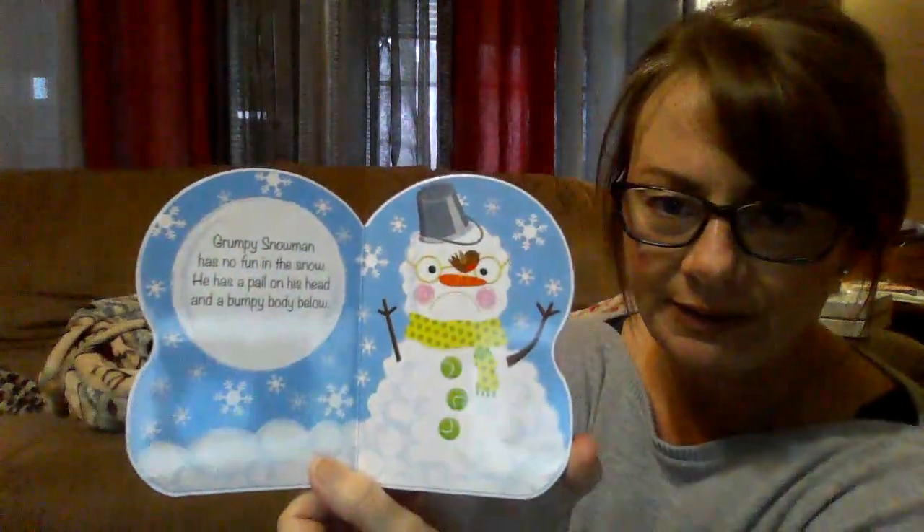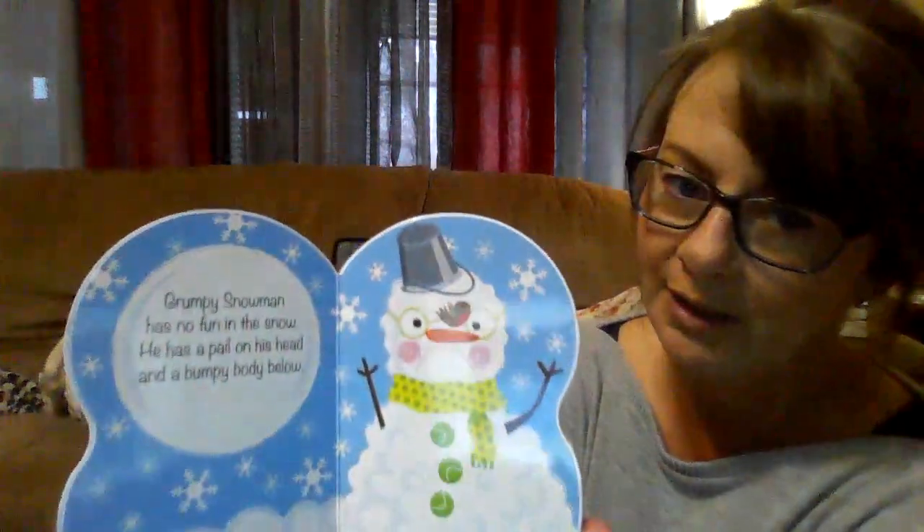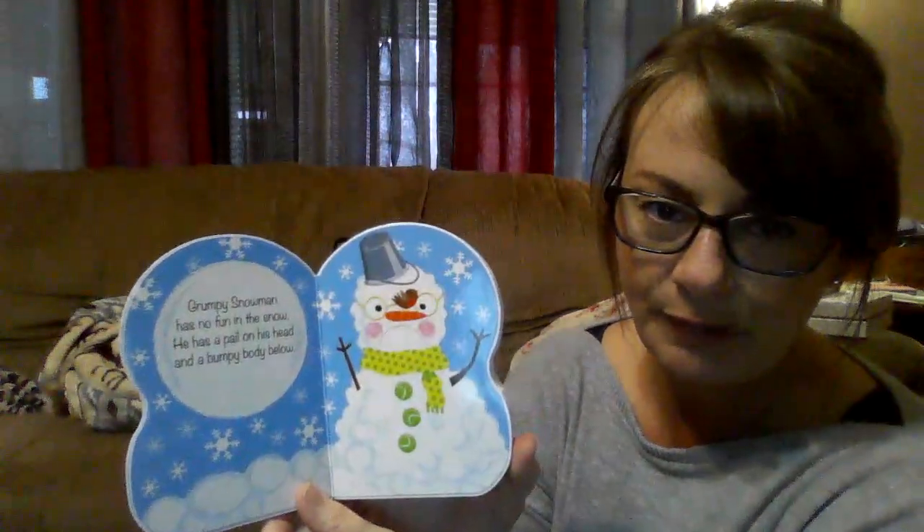What kind of look is on his face? Is he grumpy? Maybe he doesn't like that little bird sitting on his nose. Why do you think he's grumpy?